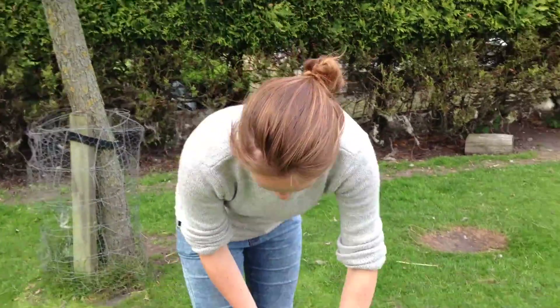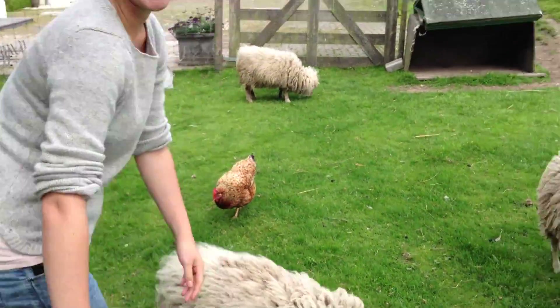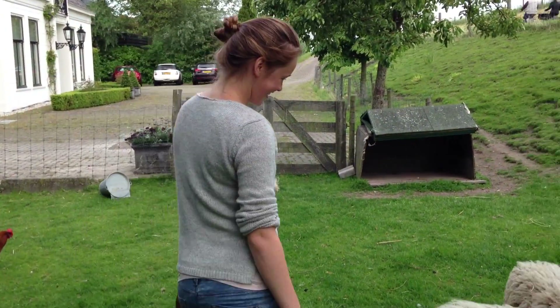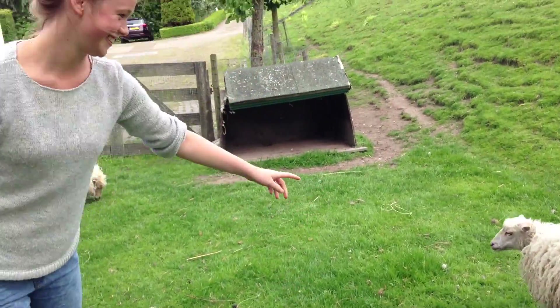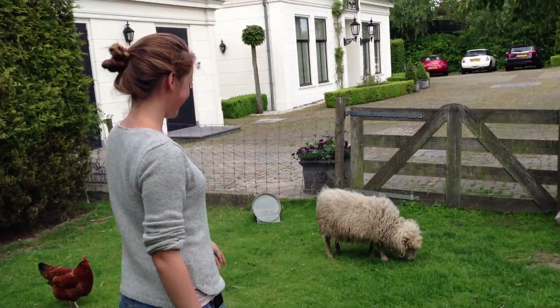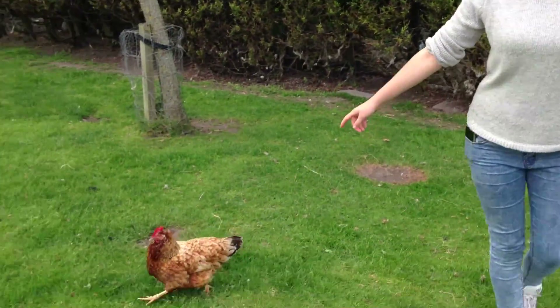This is my sheep, Lizzie. She is very cute. And this is Lieve Lotte. This is Laura. And this are my chickens.